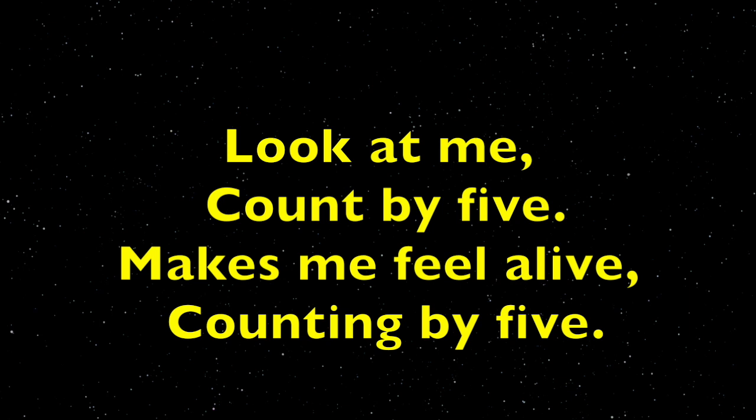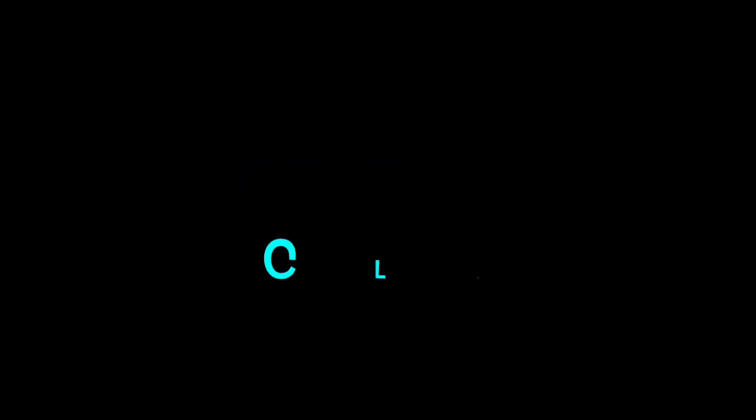Look at me, count by fives — makes me feel alive! Counting by five. Again: look at me, count by five, makes me feel alive. Counting five, five, again.